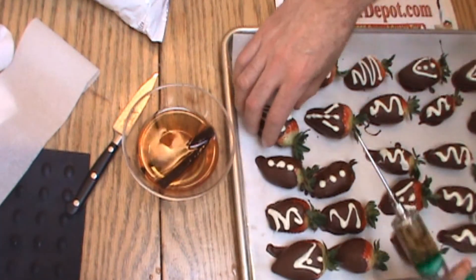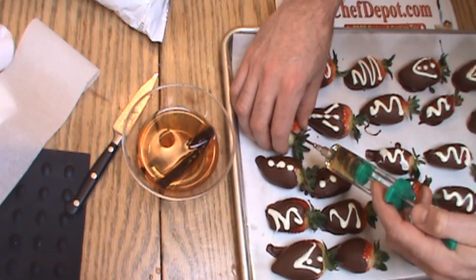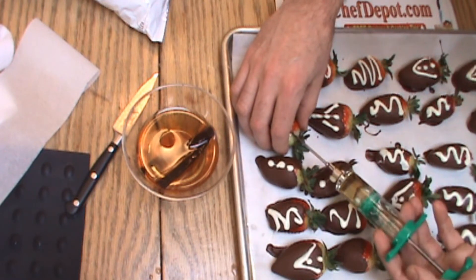We're going to inject each one with just maybe about a half an ounce or so of the good stuff. Just like that.